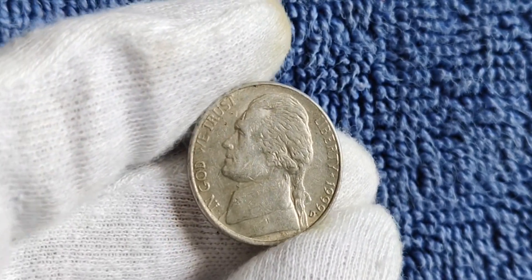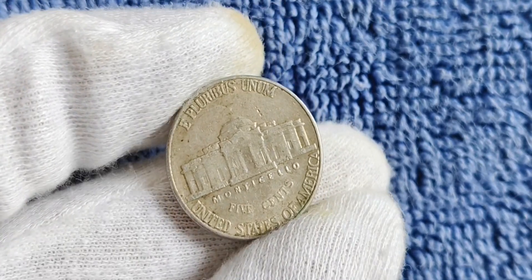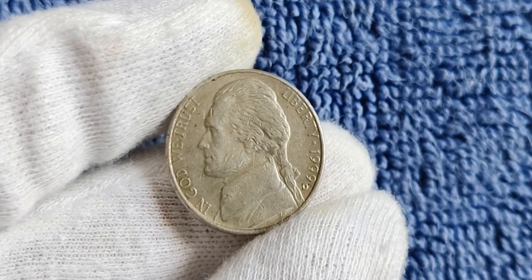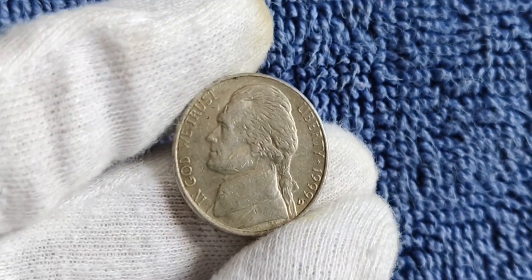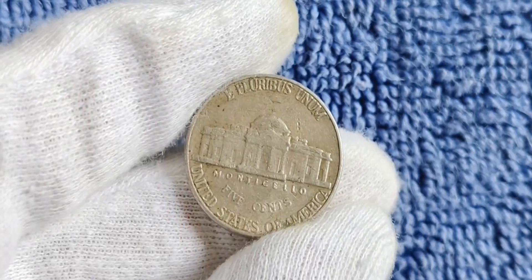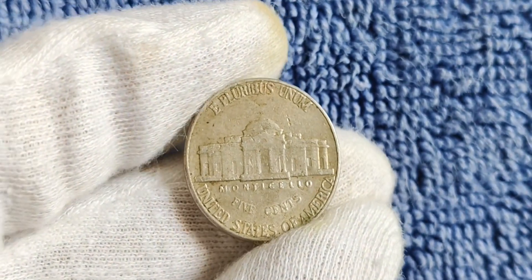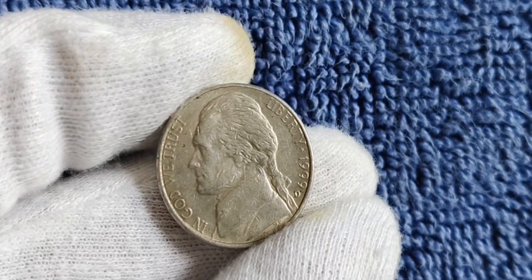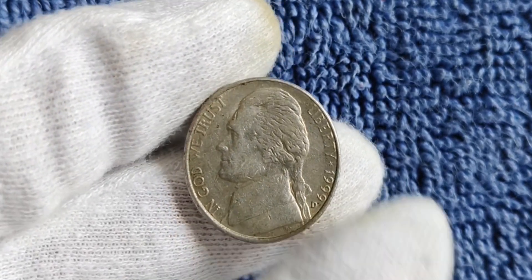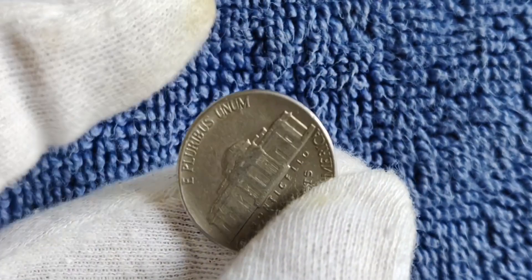So just how much is a 1999 D mint mark Jefferson nickel worth? While most circulated examples are only worth face value, those in pristine condition can be worth thousands, if not millions of dollars. There have been reported sales of 1999 D mint mark Jefferson nickels for upwards of $10,000 or more. The exact value depends on factors such as its grade, rarity, and market demand. If you come across a 1999 D mint mark Jefferson nickel in your pocket change or at a coin show, be sure to have it appraised by a reputable coin dealer.